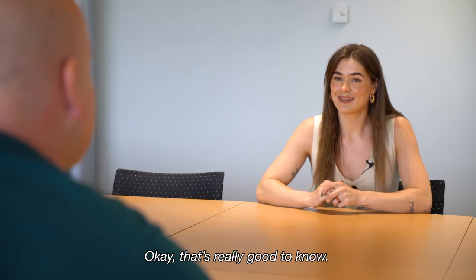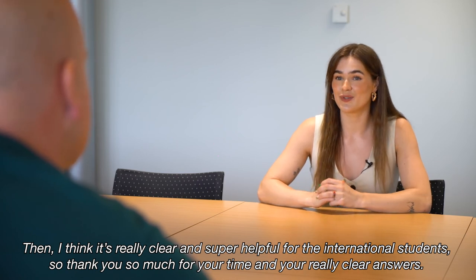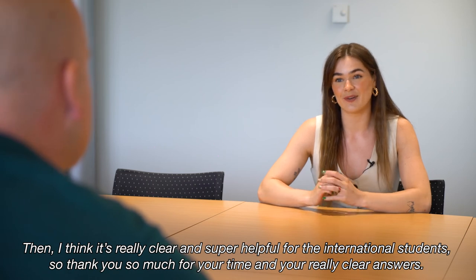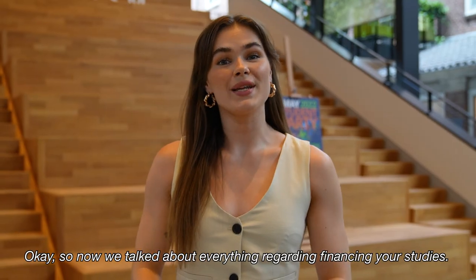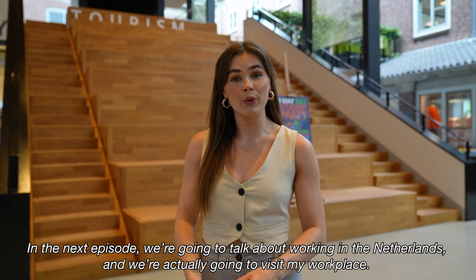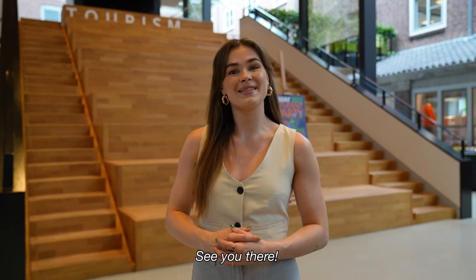Thank you so much for your time and your really clear answers. So now we've talked about everything on how to finance your studies. In the next episode we're going to talk about working in the Netherlands, and we're actually going to visit my workplace. See you there!